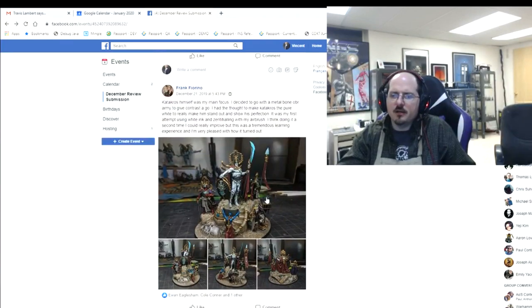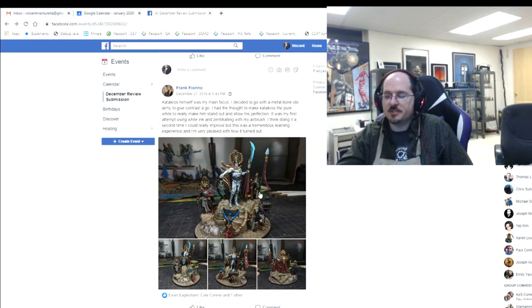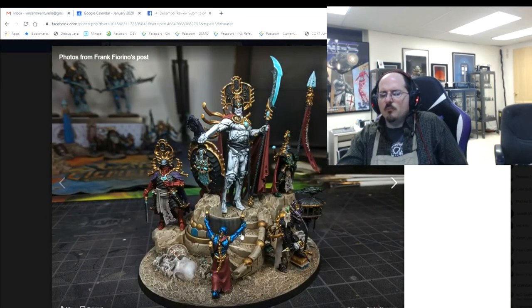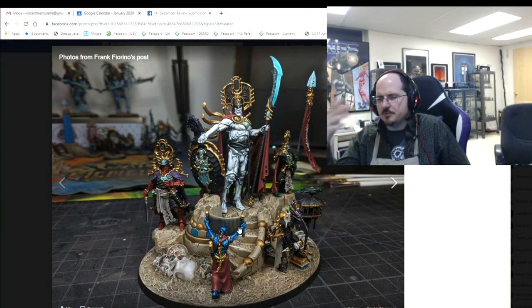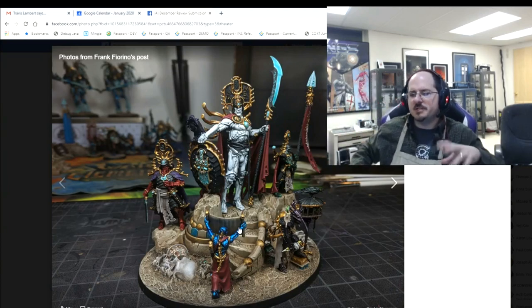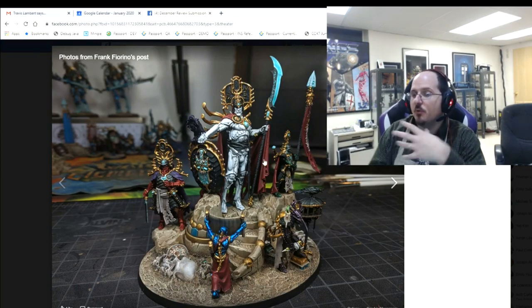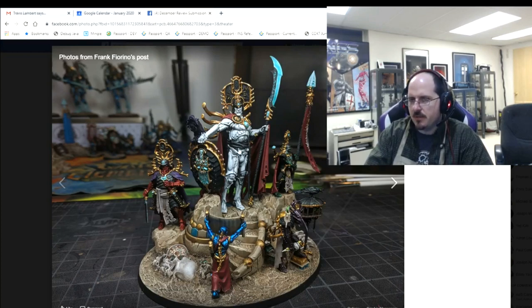Frank brings Katakros as the main focus — you've made him bright and he clearly reads as the centerpiece. First attempt using white ink and zenithal with an airbrush. Overall this looks really good. The main focus going forward is tonal variation. The black on the servants is very flat — pop that up. Also Katakros's belt piece should have been red — red draws the eye and would balance the model, creating more attention on him. You're wasting an opportunity making it black.